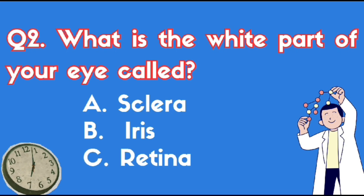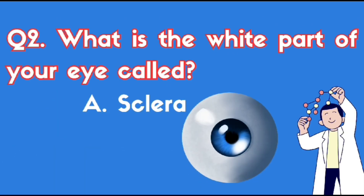What is the white part of your eye called? The correct answer is Option A.